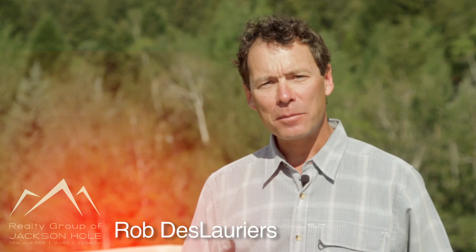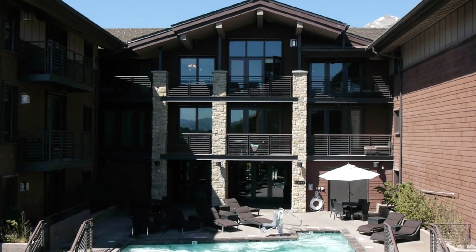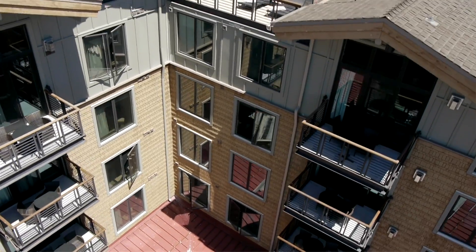Hi, my name's Rob Delaurier. I'm the developer of Hotel Terra, as well as the managing partner of the property management company. Hotel Terra features 58 whole ownership condominiums. Those condominiums can be subdivided into 138 rental keys. Ownership in Hotel Terra is absolutely hassle-free. There's a single-purpose entity on-site property management company that takes care of all of the rentals, services, and everything an owner of a condominium could ever want.